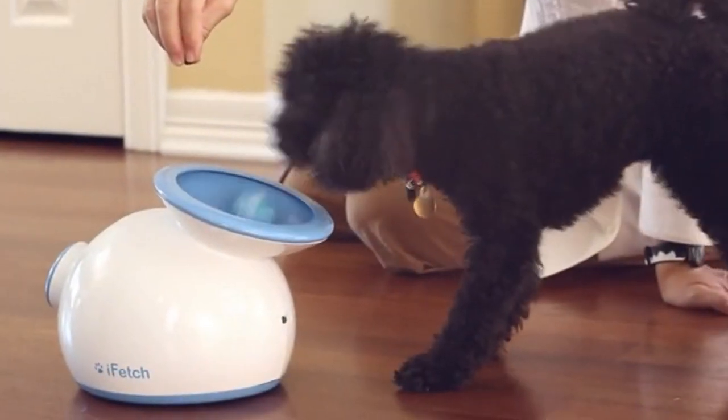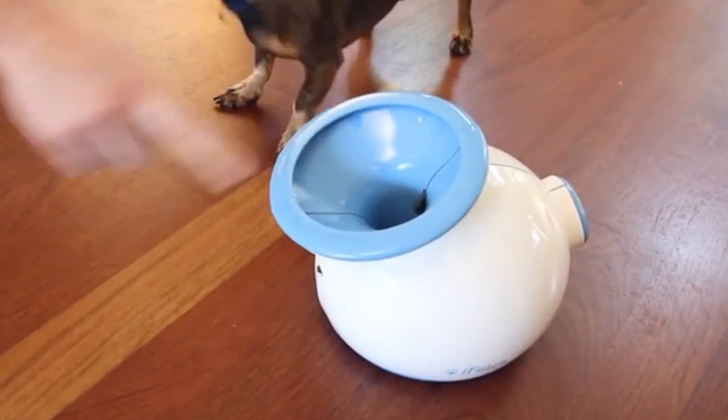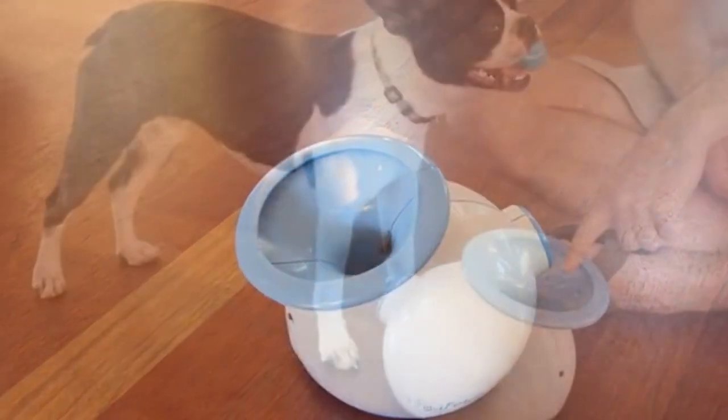We designed iFetch for indoor use. The miniature tennis ball it launches is perfect for small and medium dogs who often require a lot of exercise. iFetch only powers up after a ball is dropped in the funnel, saving energy and staying quiet when not in use.